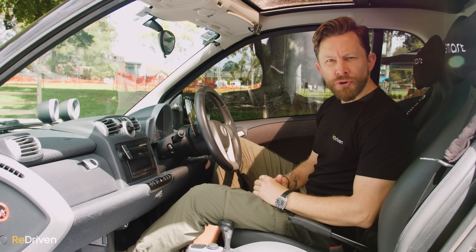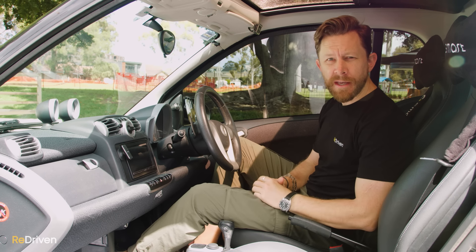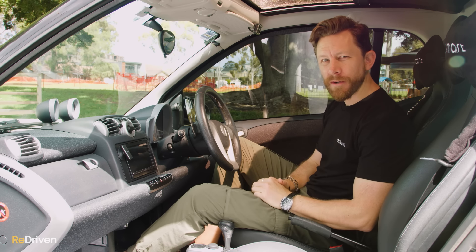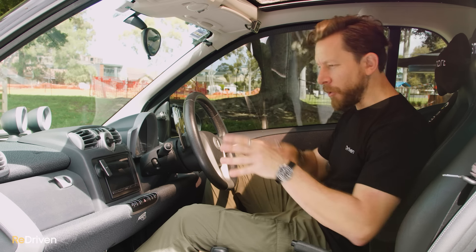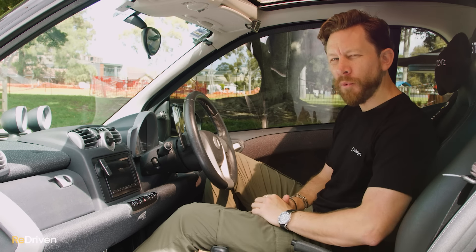Inside, faulty temperature control modules can stuff up how the air conditioning functions, and there are reports of the heater fan blower failing as well. There are loads of reports of various electronic gremlins throughout the interior, so if you're looking at buying one, press every single button and make sure everything works.